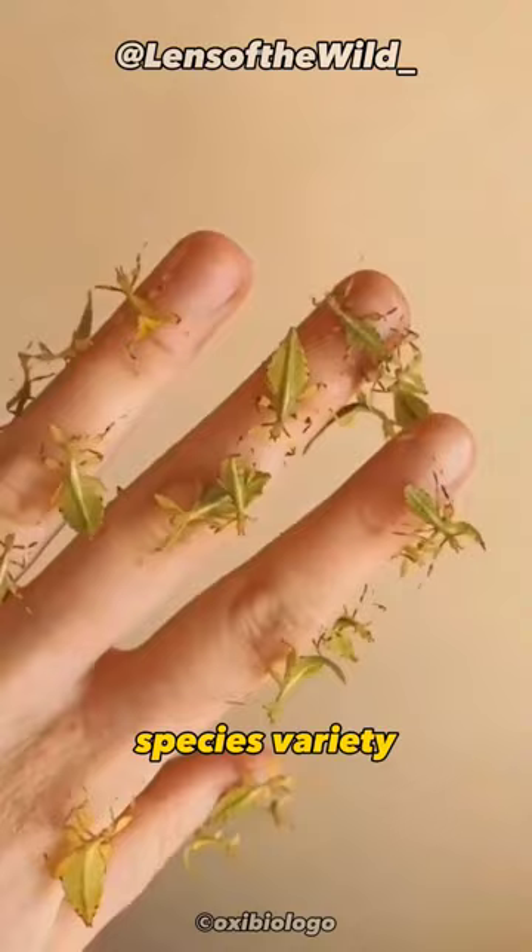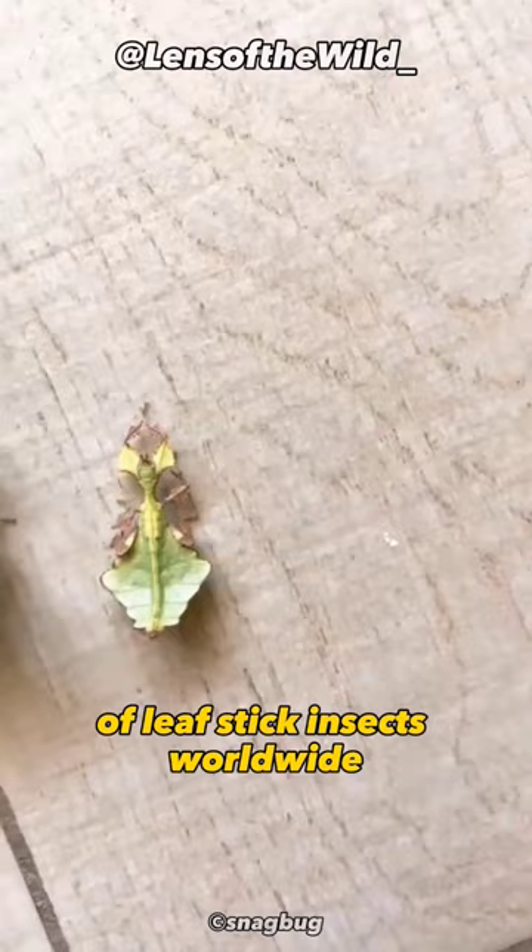Species Variety. There are over 3,000 known species of leaf stick insects worldwide, each with its own adaptations to camouflage and unique behaviors.